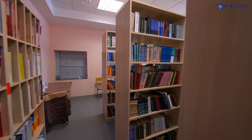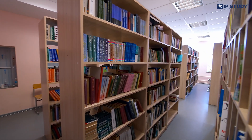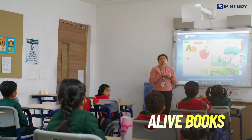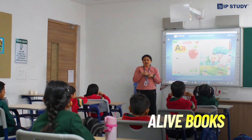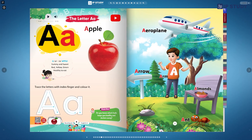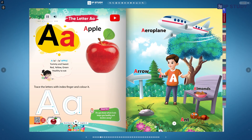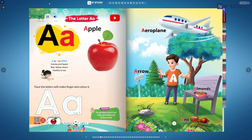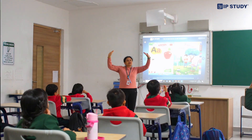We have taken traditional textbooks and brought them to life. Our Alive Books turn every concept into an enjoyable journey rather than a task, with high quality animations, immersive audio and realistic sound effects.